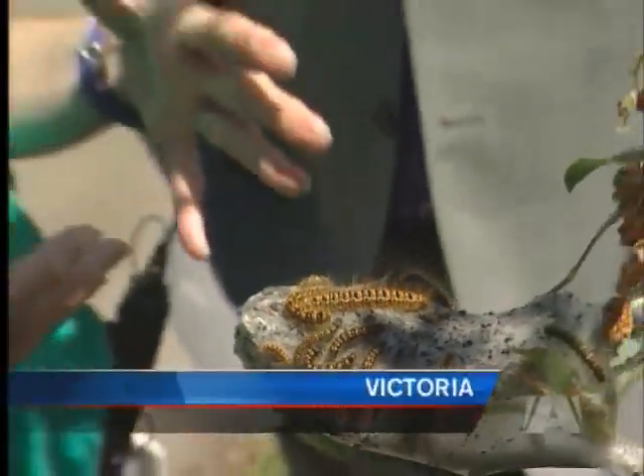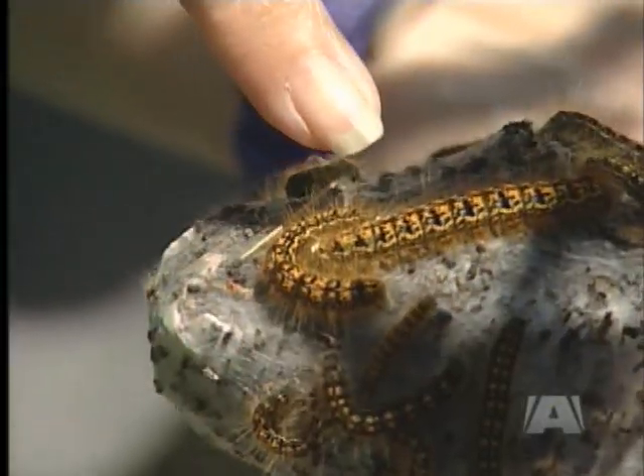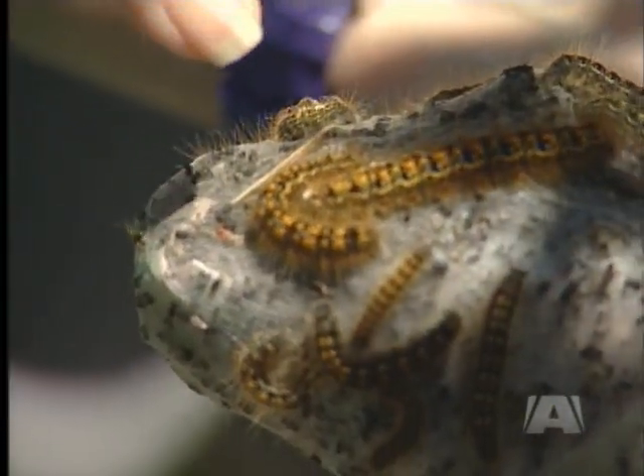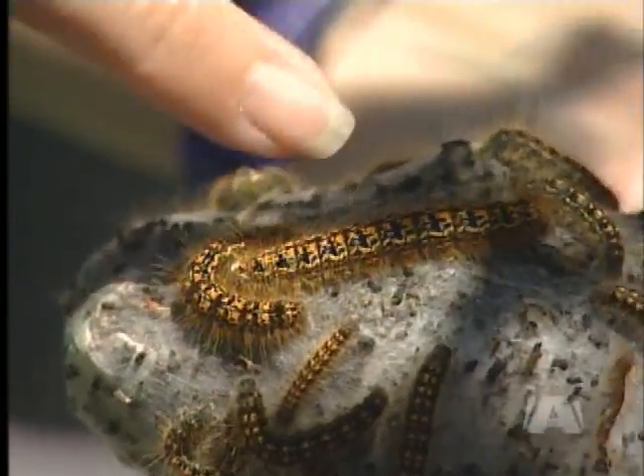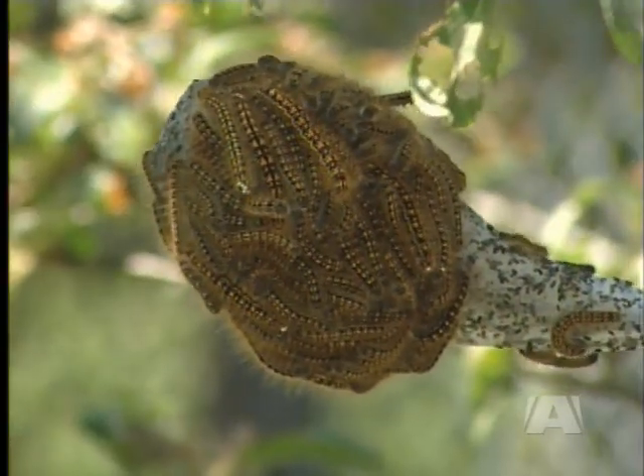And it's about to get worse. This entomologist expects the numbers will peak next year as the caterpillars reach the end of a 13-year cycle. Predators such as tiny white parasitical fly eggs feed on the caterpillars from the inside out and help keep the population in check.